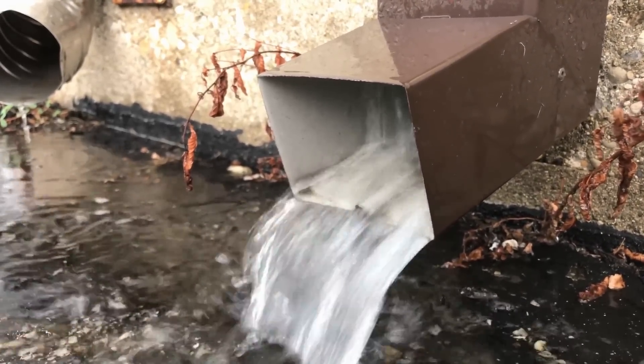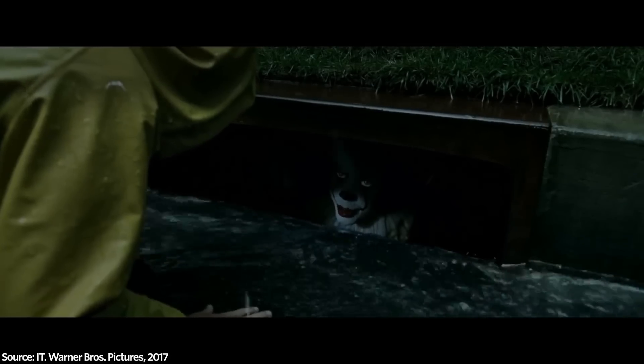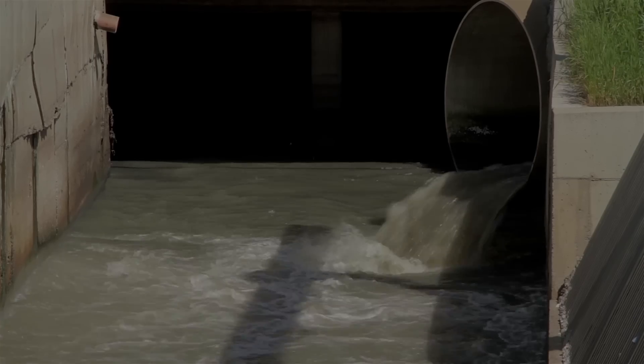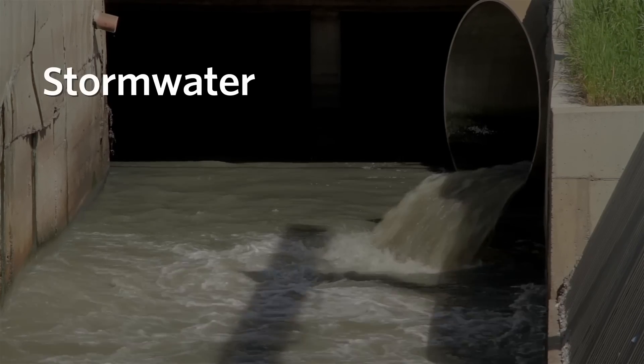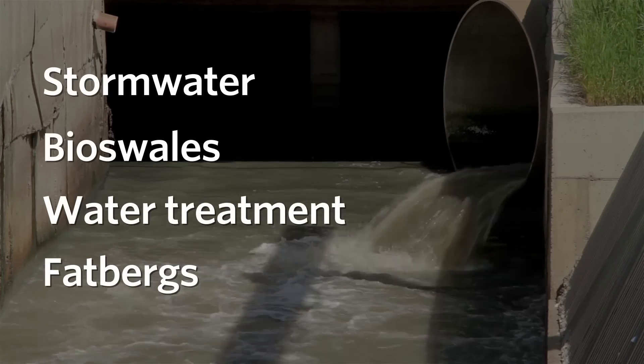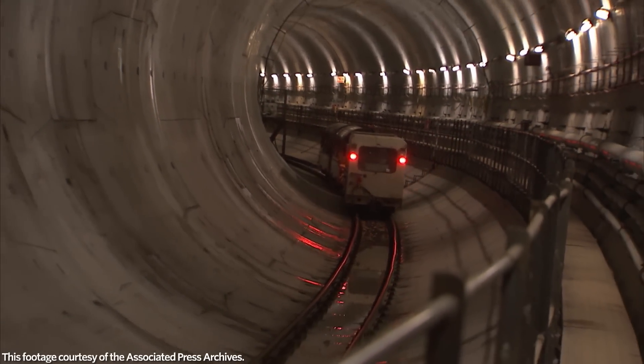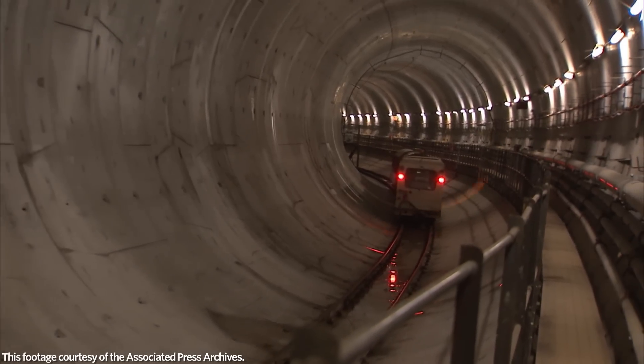We just assume that the water going down the drain will just be taken care of. In this video, we'll get into topics like stormwater, bioswales, water treatment, and fatbergs. It won't all be gross, though. We'll also talk about the massive infrastructure projects going on underneath our cities and the infrastructure making our sewers more sustainable.